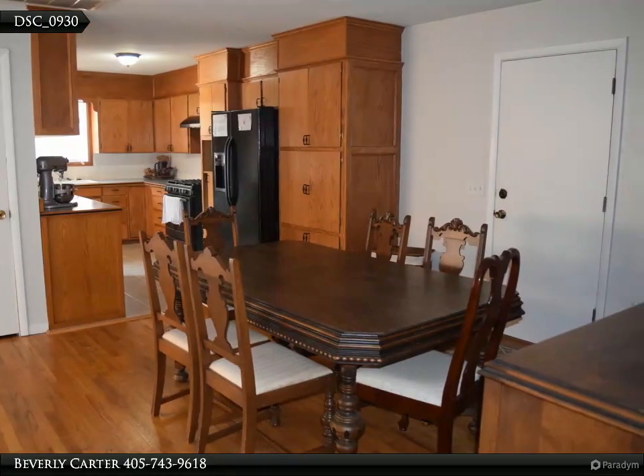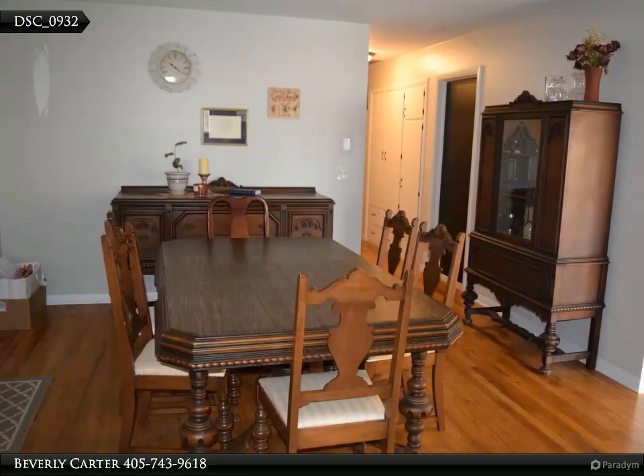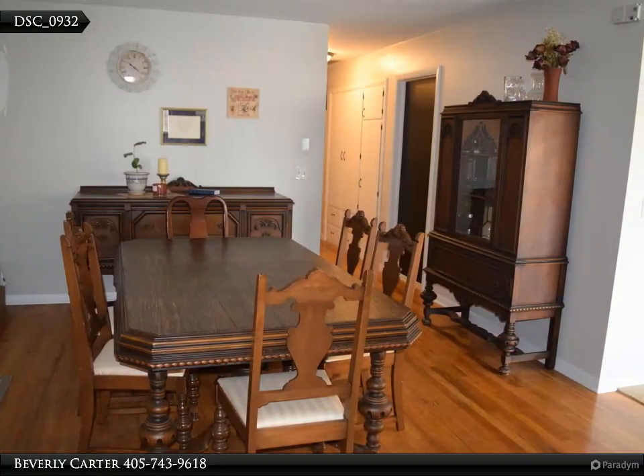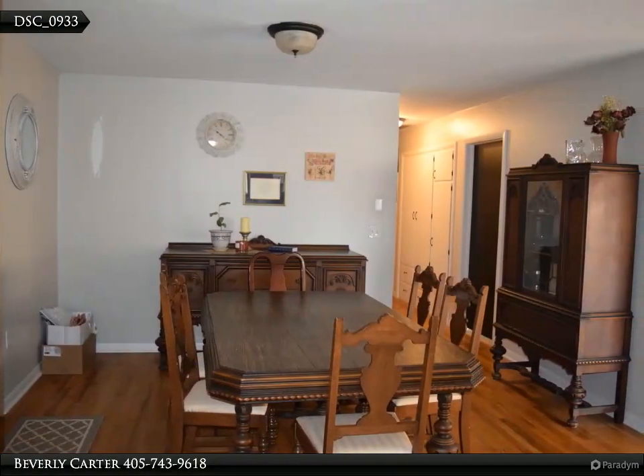There is a lot of storage and possible wood floors in both the living room and master bedroom. The single car garage is great for Oklahoma weather, and an oversized fenced backyard offers a great location just minutes from OSU dining and shopping.